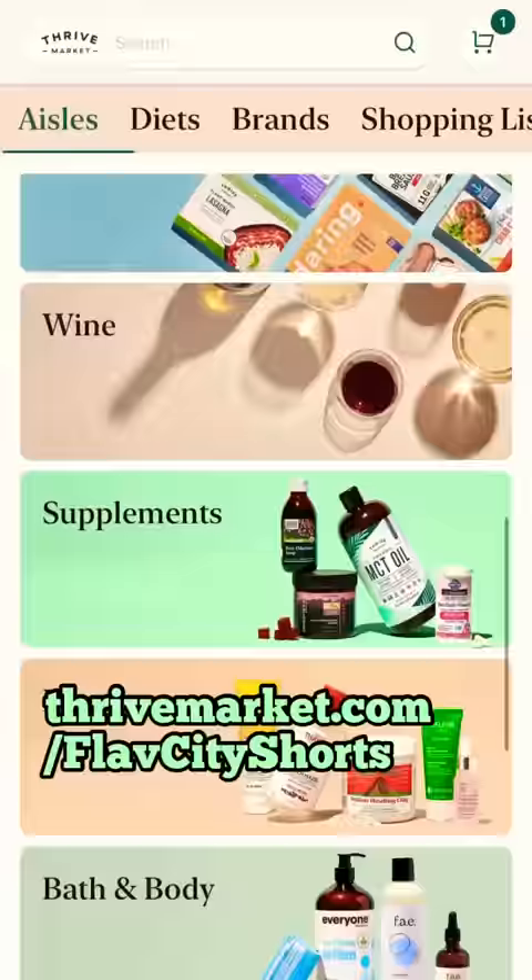So grab all these items on thrivemarket.com and get 40% off your first order and a free gift using my link.